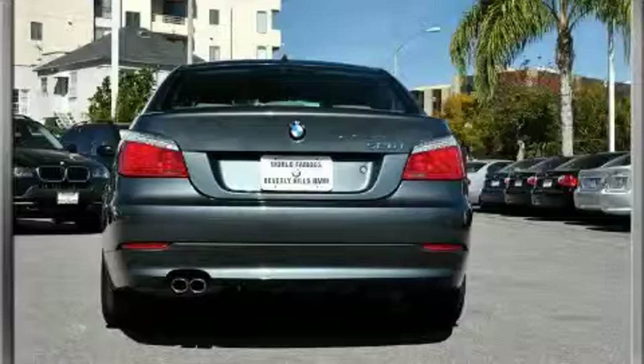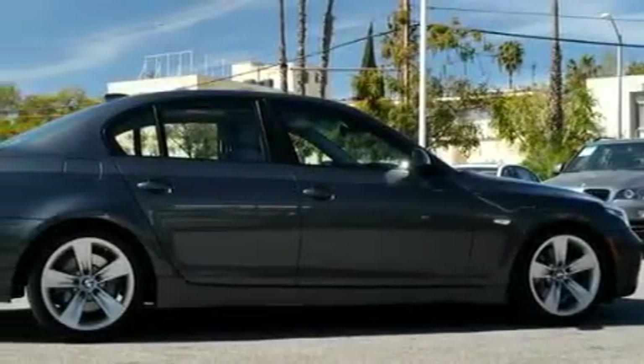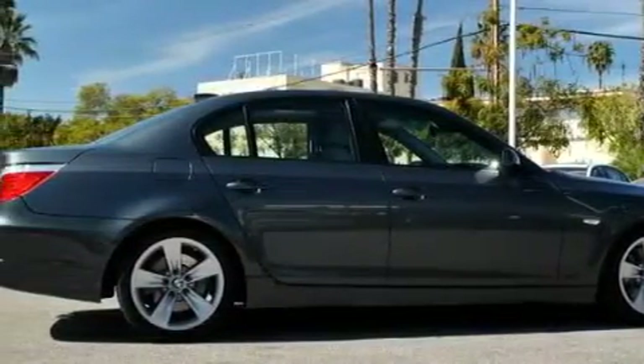With an EPA estimated rating of 28 miles per gallon on the highway, this automobile pays off in the long run. This BMW has had only one owner, and it qualifies for the Carfax buyback guarantee. Stop by today and test drive this automobile for yourself.